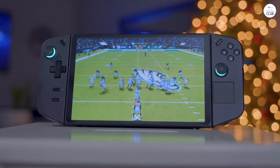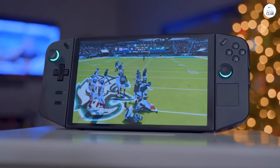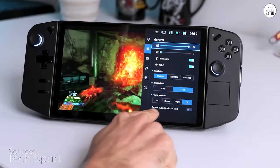Consider it like a fully-fledged PC, complete with the complexities of Windows. Despite the less-than-appealing Legion Space interface, I mostly overlook it as it functions perfectly well.